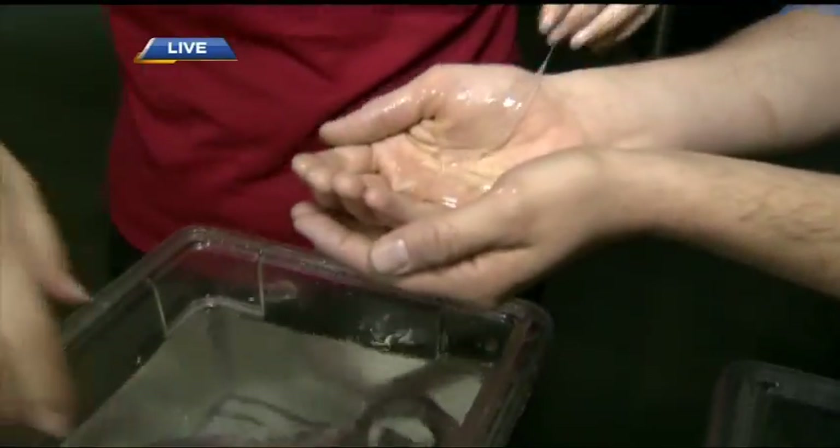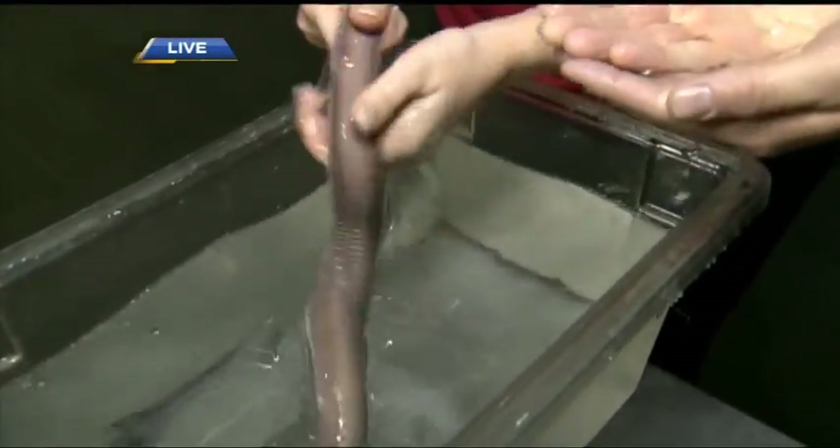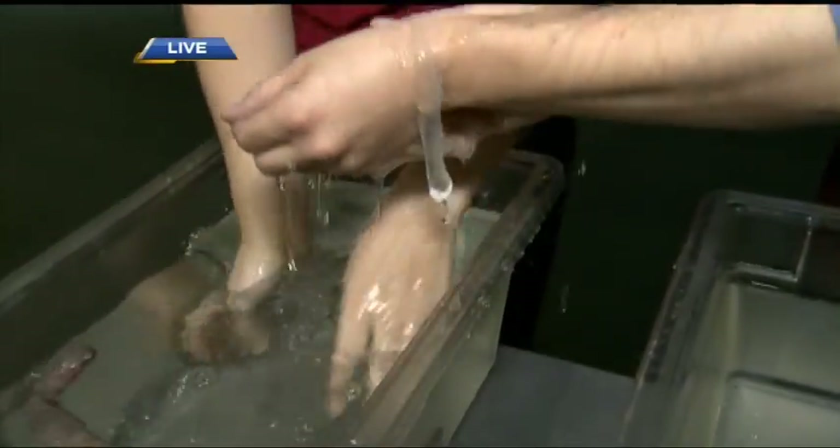What is the benefit of this? So a predator will try and attack this, and then it gets a mouthful of slime. It's just really sticky, as you can feel, and really hard. It's just getting all over you.